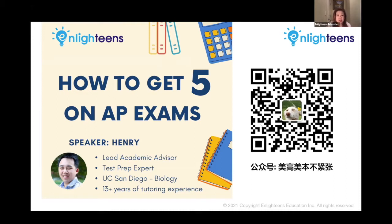AP exams take place in May each year, and students must prepare and organize the school year's worth of material into a manageable study schedule before the exams. Good AP test scores can help students in the college admissions process and may even earn you college credits. If you don't know how to study for AP exams, today's webinar is a guide for you. Let's welcome the speaker, our academic advisor and tutor, Harry, to give us an in-depth analysis of how to get a five on AP exams.